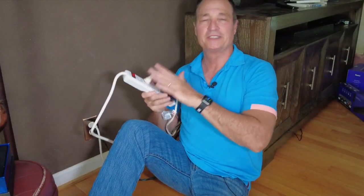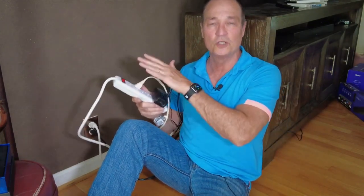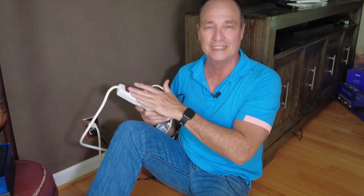Did you know that surge protectors and power strips need to be replaced every three to five years? Even more frequently if it's a cheap one. These take a hit for your big screen television every time there's a blackout or a power surge, and over time, after a lot of those, these power strips will no longer protect your big screen television.